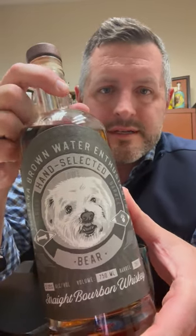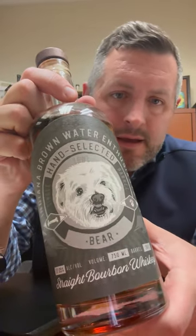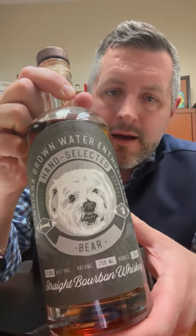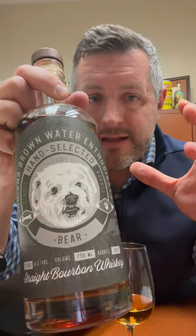Today I am taking a look at the Indiana Brown Water Enthusiast hand-selected single barrel, The Bear. This is a whiskey project from the IBWE — one of a group of single barrels. I think these single barrels are going to be the ones that people say, when it's gone, 'I can't believe it, I should have bought more.' It's MGP, it's the 21 rye recipe, and it's bottled cask strength. In this particular case, The Bear is 114.1 proof.